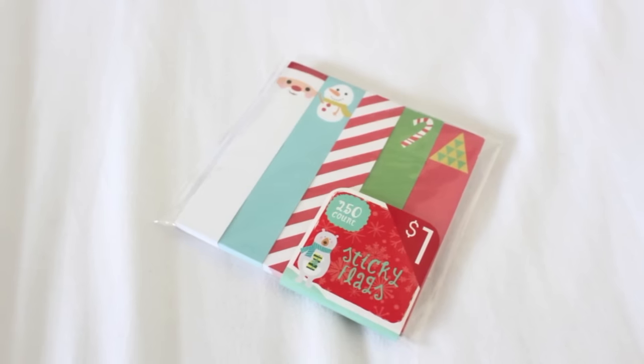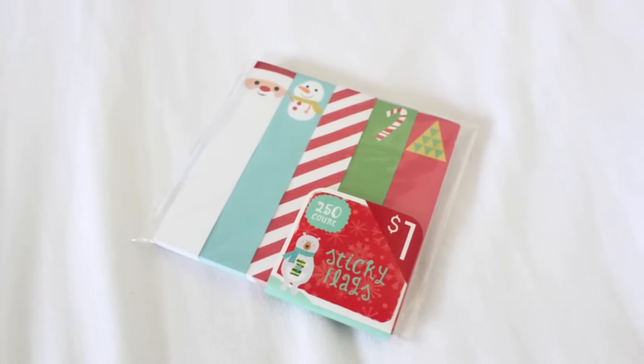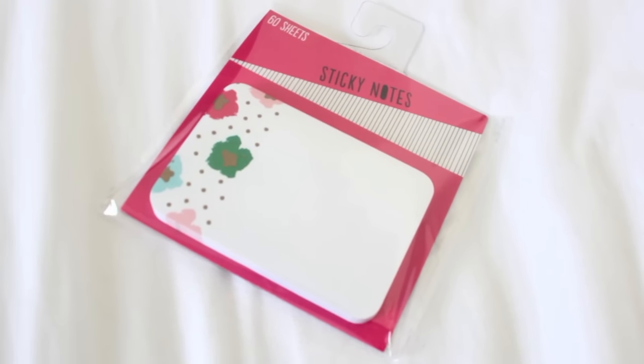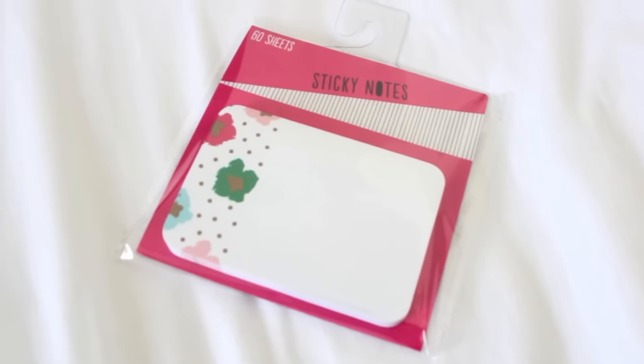For the dollar section Christmas line I picked up these sticky notes. They had similar page flags last year but I thought these were way cuter — especially the middle one which is all striped so you can use it throughout the year, not just for Christmas. For the Valentine's line I picked up these sticky flags, similar to the Christmas line but in pastel colors — reminds me of Easter. You get striped, polka dot, and chevron designs. There's also a separate sticky note packet with 60 plain white sheets with floral on the side.